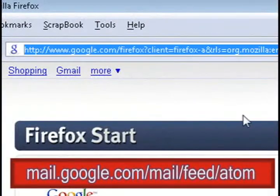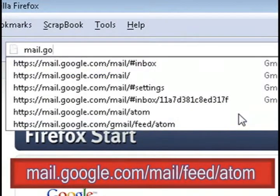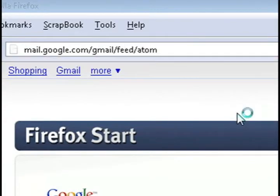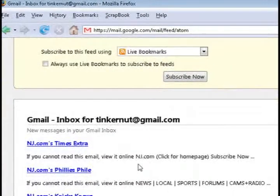To do this, open up a web browser and go to mail.google.com/mail/feed/atom and it will probably prompt you to log in, but what it is is an RSS feed of your inbox.